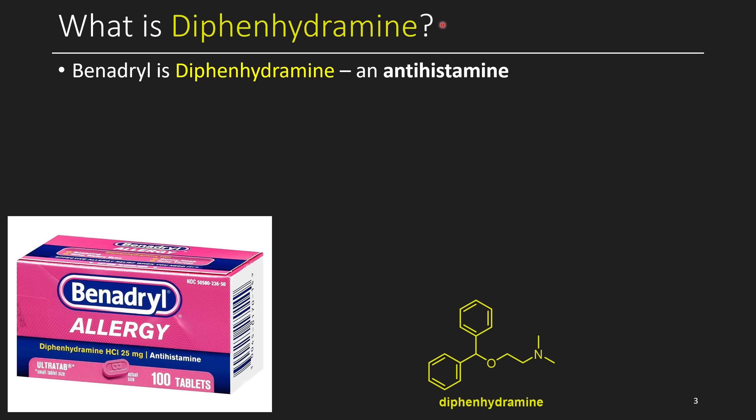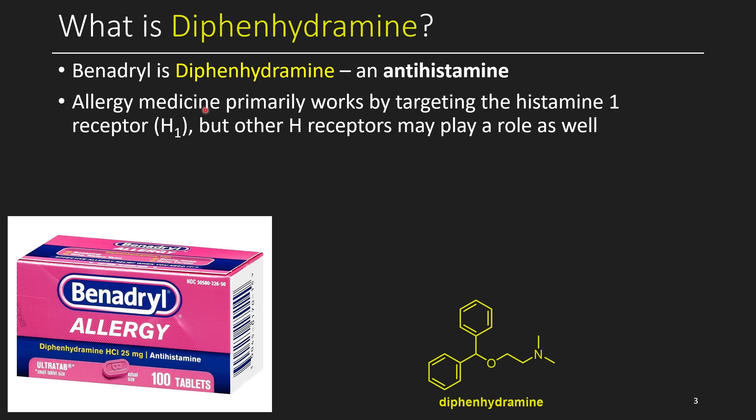So what is diphenhydramine? It's the first component of Gravol. I'm sure you're familiar with Benadryl — Benadryl is actually the drug diphenhydramine, and it's an antihistamine. This is something that people commonly take if they have allergies. This is an older antihistamine; there are newer ones available that are more selective. Allergy medicine works primarily by targeting the histamine 1 receptor, also known as the H1 receptor, but there are many other histamine receptors in the body that may play a role as well, such as histamine 2.